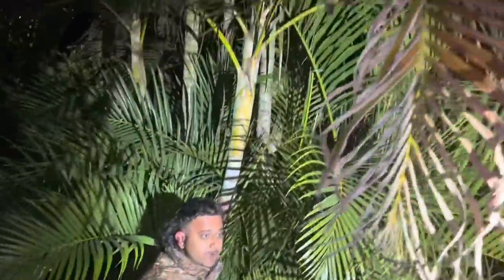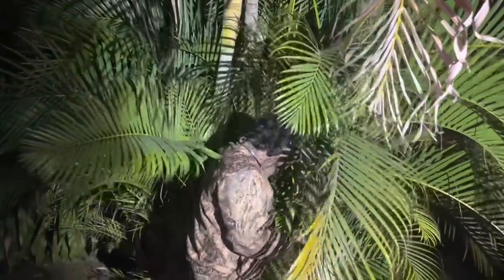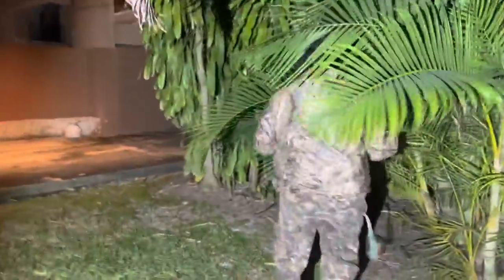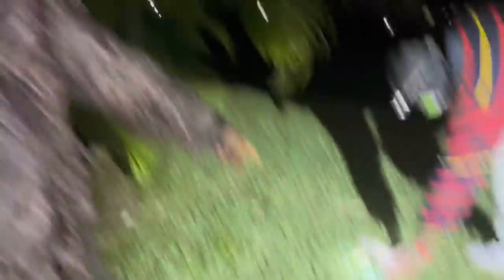It's a frozen iguana advisory here in Florida. We're going to see if we can get them blown out of the tree. Keep in mind, fallen frozen iguanas can be hazardous — especially if they hit you, they could result in injury. That's a female. That right there, my friends, is a frozen iguana.